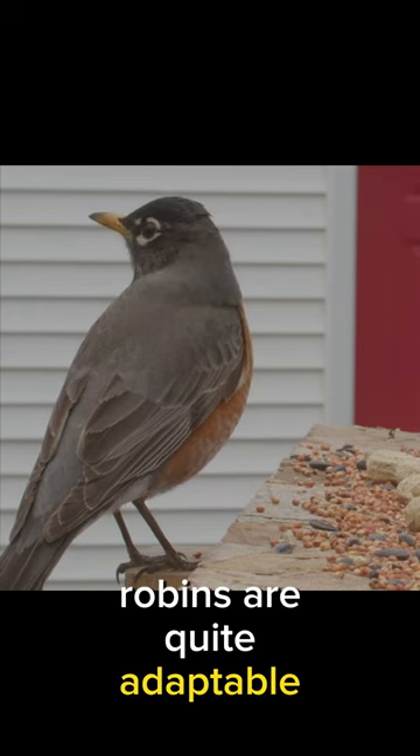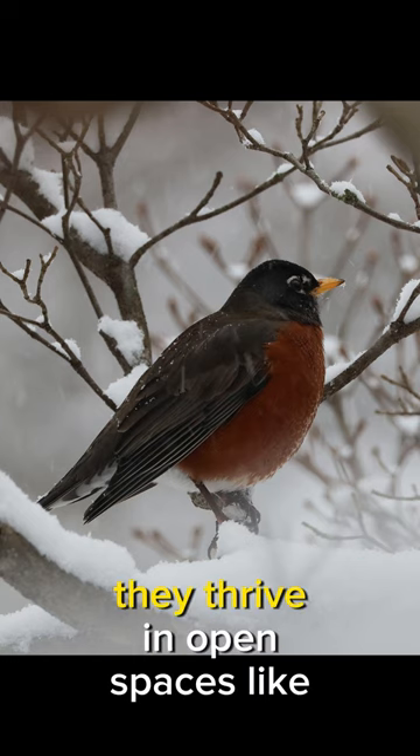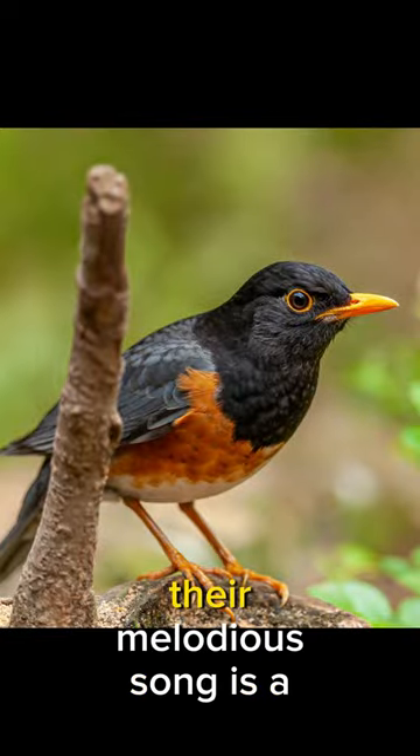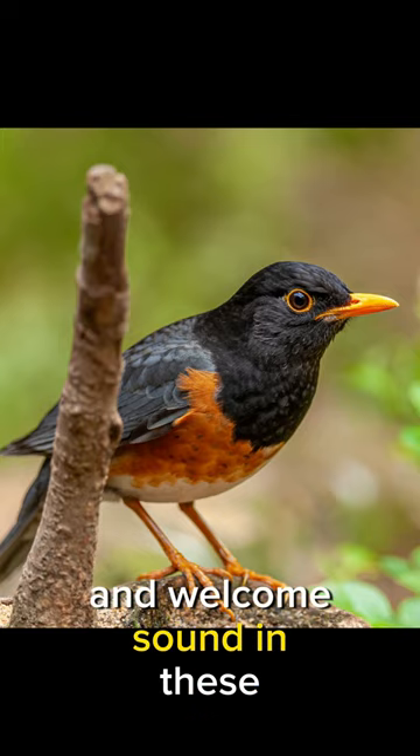Robins are quite adaptable and can be found in a variety of habitats. They thrive in open spaces like parks, gardens, and even suburban areas. Their melodious song is a common and welcome sound in these environments.